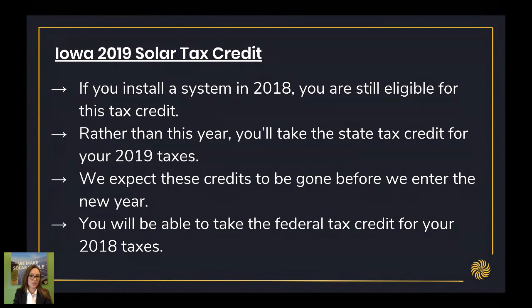If you install a system in 2018, you'll still be eligible for this tax credit. However, rather than taking it in this year's taxes, you'll have to take the state tax credit on your 2019 taxes. We expect these credits to be gone before we enter into the new year. You'll still be eligible for the federal tax credit on your 2018 taxes. So if you buy a solar array in 2018, you'll use your federal tax credit for your 2018 taxes, and your Iowa solar tax credit on your 2019 taxes, which will be issued in May of 2019.